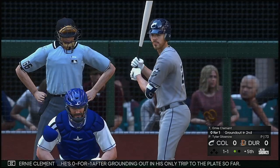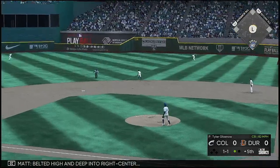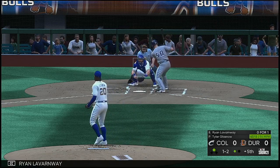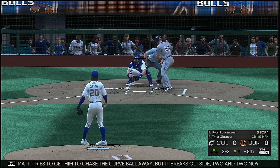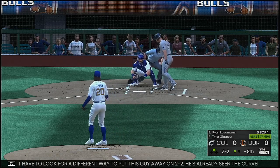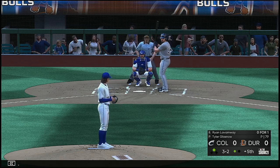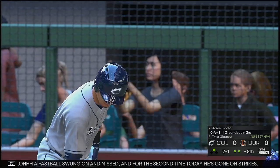Next to bat will be Bernie Clement, 0-for-1 after grounding out in his only trip. The 1-1 pitch — belted high and deep into right center. A ball that's carrying — he can't get there in time, and now it hops over the wall for a ground rule double. Standing in now is Brian LaFargue. The fastball gets the lower part of the zone called for a strike. Trying to get him to chase the curveball away but it breaks outside, 2-2. Full count 3-2. A fastball swung on and missed — he's gone on strikes.